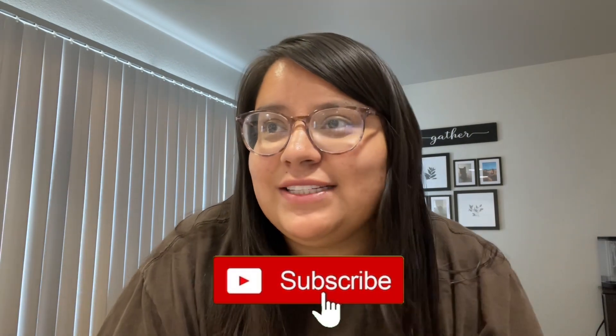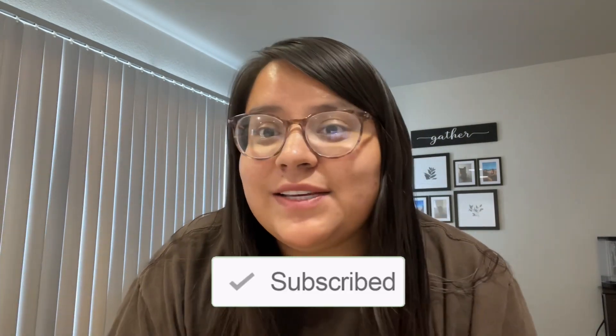Hey guys, welcome back to my channel! In today's video I'm going to share a small haul of some things I picked up from the commissary. This week is going to be a four-day weekend for my husband, so I went ahead and picked up some things we're going to use throughout the weekend and going into next week.